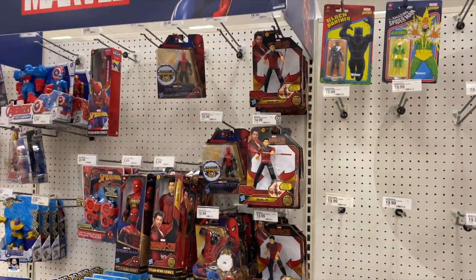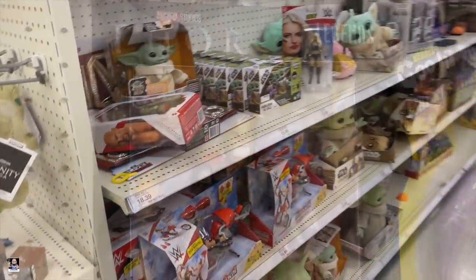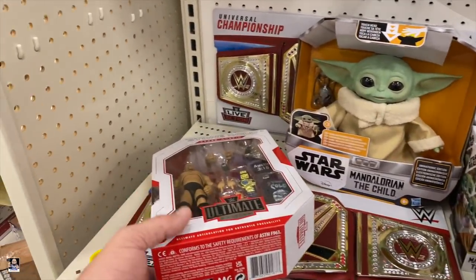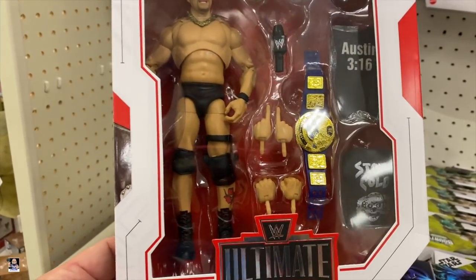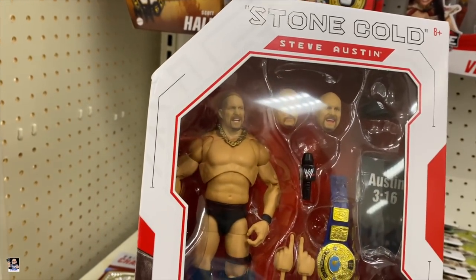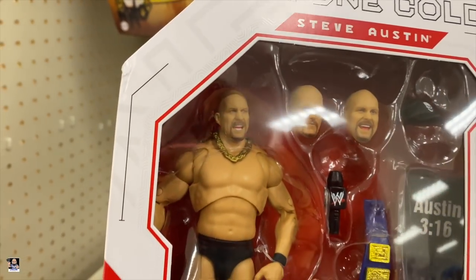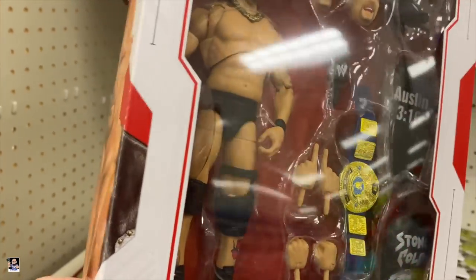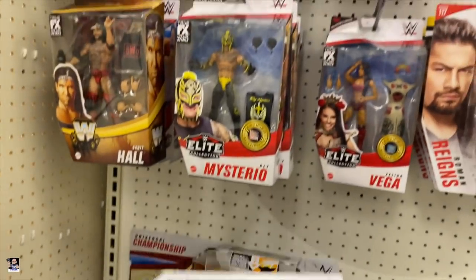I think that's going to do it for this section, so let's keep going. I think this is the first time seeing Stone Cold. That's actually really cool. Not bad. Got some good head sculpts. I dig it. Got his knee brace. Microphone. Very nice.